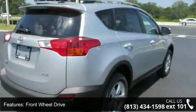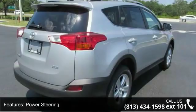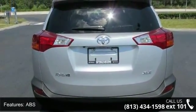Enjoy these notable features: HD radio, sun moonroof, automatic headlights, front side airbag, and privacy glass.